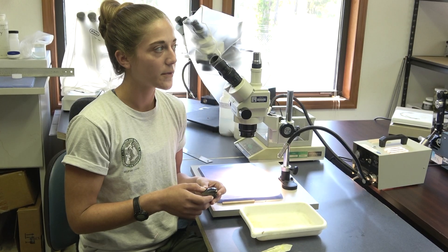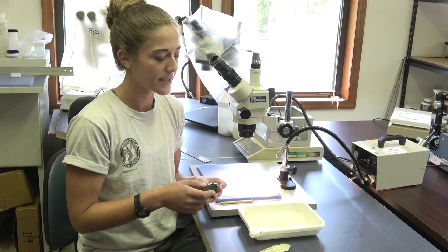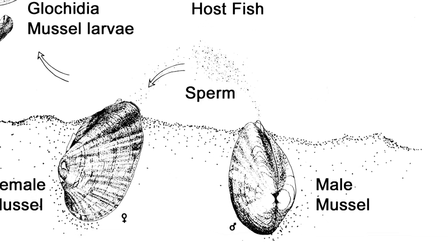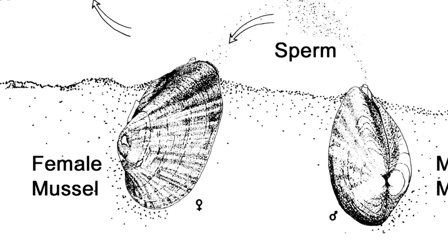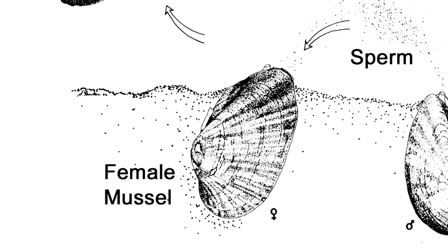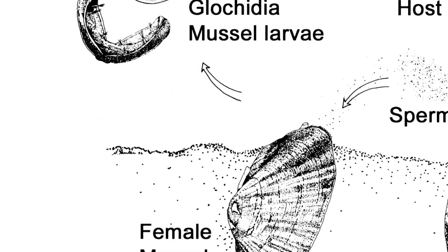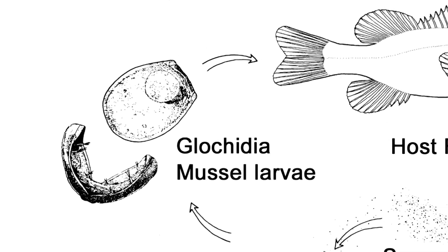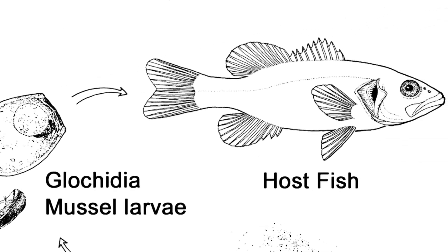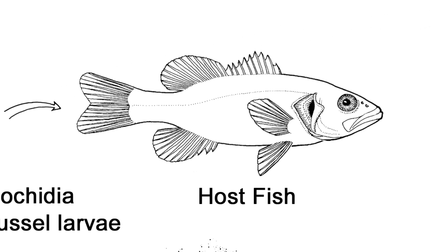A really interesting thing about freshwater mussels is that they're obligate parasites. A lot of people don't know that they are actually better bass anglers than most of the anglers in Florida. The male releases sperm into the water column, which ultimately ends up fertilizing eggs in a female mussel's gills. She broods her larvae there — those are referred to as glochidia — and then she has to figure out how she's going to get those larvae onto the gills of a fish.